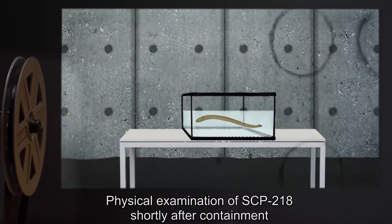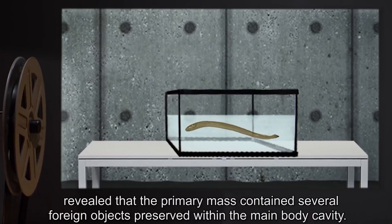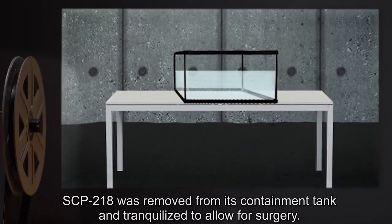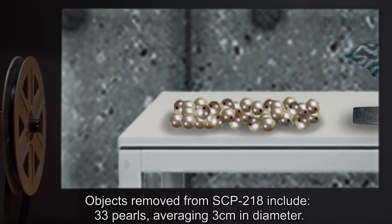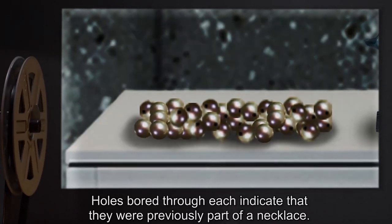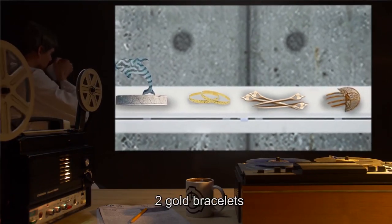This behavior has since been determined to be atypical feeding behavior, where numerous modal units will burrow within the body of still-living prey for upwards of 48 hours, before normal consumption resumes. Addendum 1: Physical examination of SCP-218 shortly after containment revealed that the primary mass contained several foreign objects, preserved within the main body cavity. SCP-218 was removed from its containment tank and tranquilized to allow for surgery. Objects removed from SCP-218 include 33 pearls, averaging 3 centimeters in diameter. Holes bored through each indicate that they were previously part of a necklace.